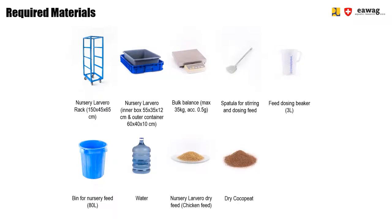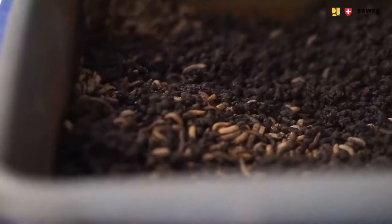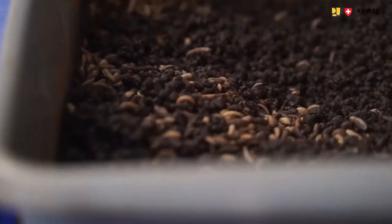Dry coco peat is used as an absorbent — first, in the outer box to ensure that prepupa cannot crawl out, and secondly in the larvero units on top of the feed to absorb additional water. The feed is prepared and weighed on the bulk scale, which has a capacity of 150 kilograms and an accuracy of 50 grams. We are now going to show you how to set up, feed, and remove a nursery larvero.